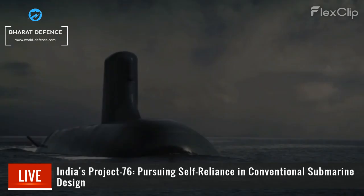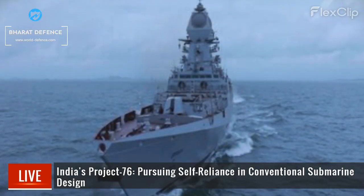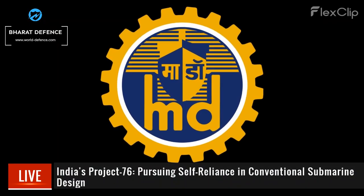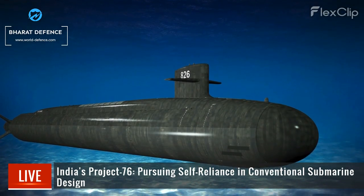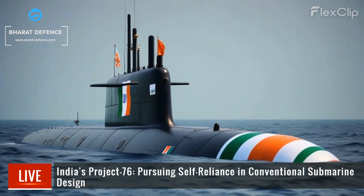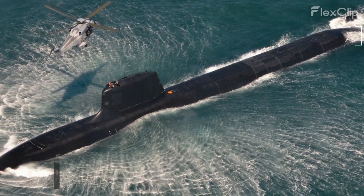India's Project 76 aims for self-reliance in conventional submarine design, led solely by the Warship Design Bureau. Excluding Mazagon Dock Shipbuilders Limited from the initial design phase, the project targets the development of 3,000-ton submarines with indigenous technology and pump jet propulsion, marking a strategic move towards long-term submarine self-sufficiency.